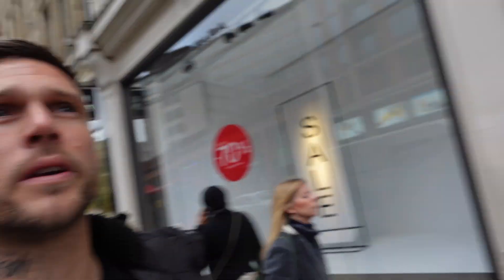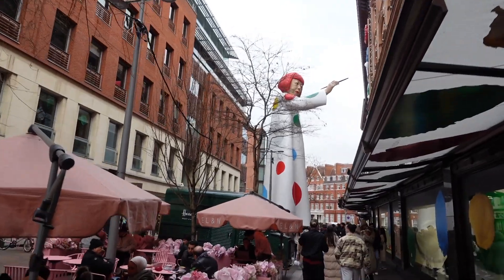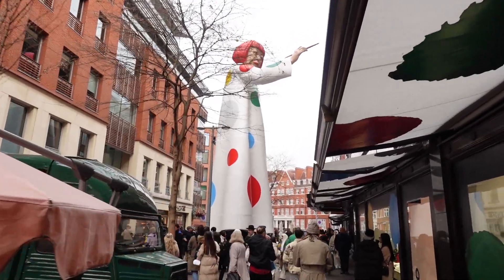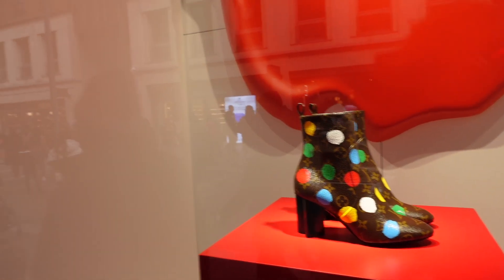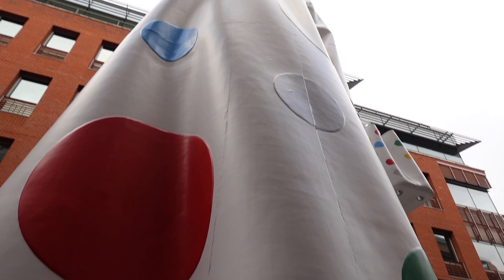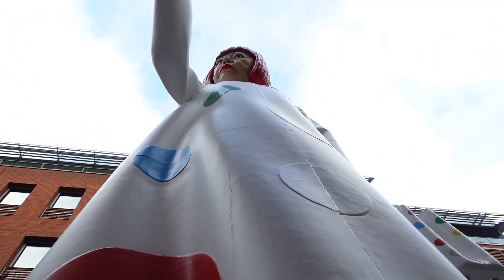We are pulling up to the world famous Harrods. They've got a Louis Vuitton collab going on at the moment with — I think it's a Japanese designer — and they've got a huge statue of this particular designer right here. I'll show you guys if we can get a bit closer. Check out this gigantic statue. They've got Louis Vuitton stuff with spots all over it. Genius. It's like the same size as the Statue of Liberty, I swear.